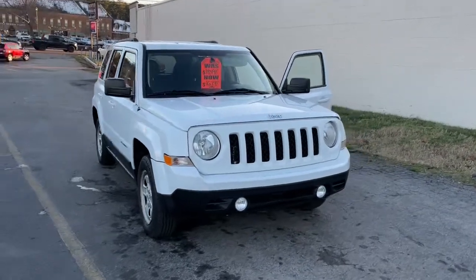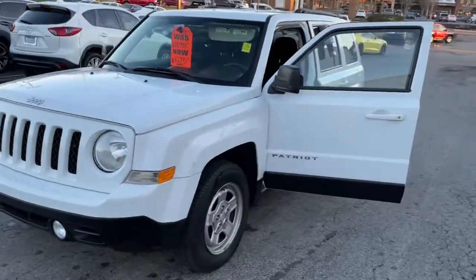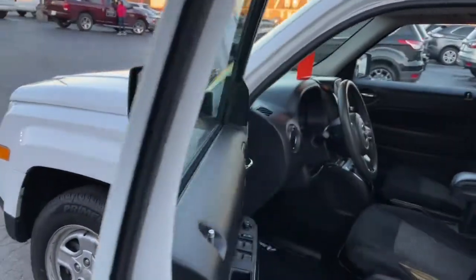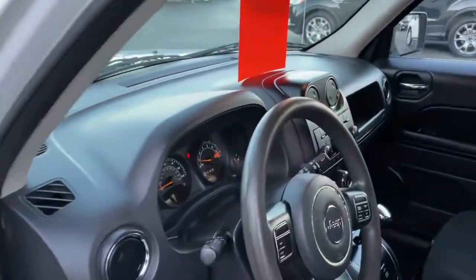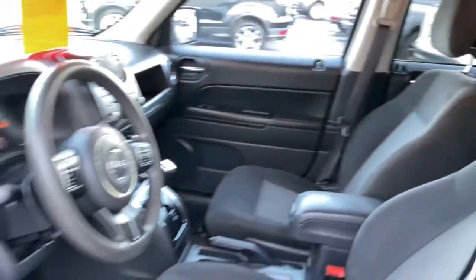Look no further than the 2017 Jeep Patriot. This iconically styled Patriot delivers rugged versatility and family-friendly comfort. Spacious, flexible, and infused with an undeniable spirit of adventure, this compact SUV lives up to its legendary off-road heritage.